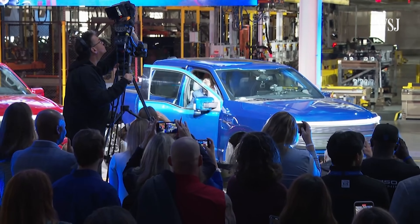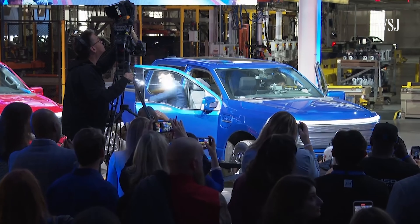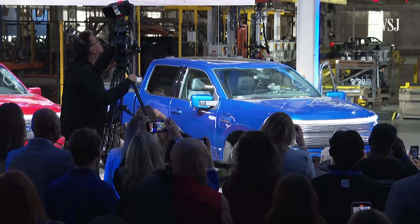Earlier this year, Ford launched its first electric pickup, the F-150 Lightning. This moment is every bit as important to this company and to this country as when the Model T first started rolling off the assembly line.